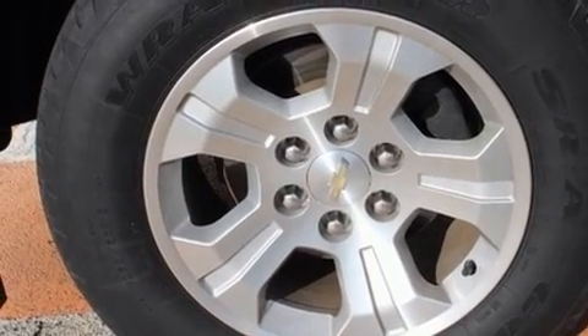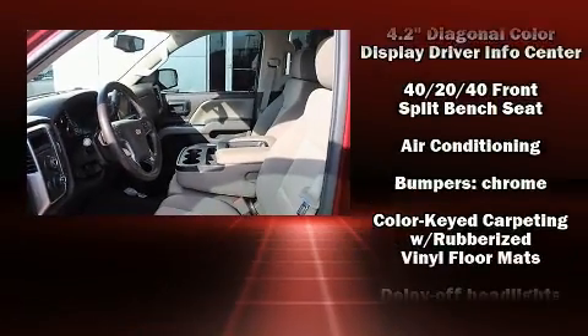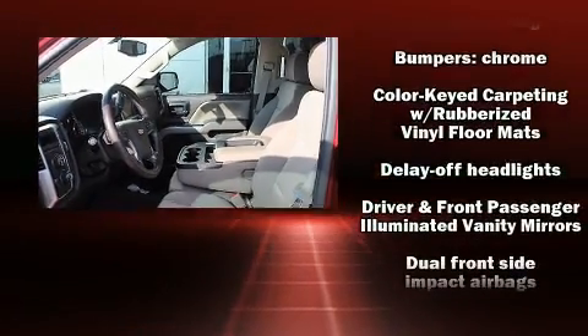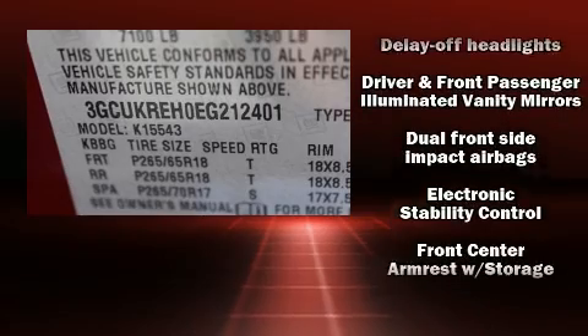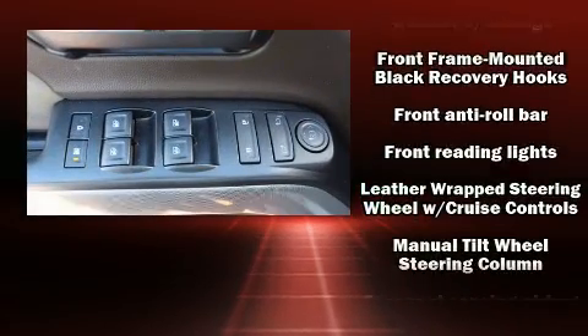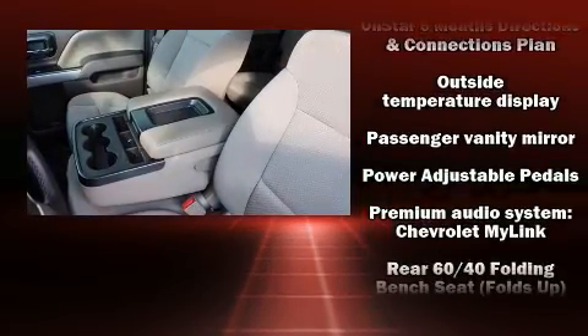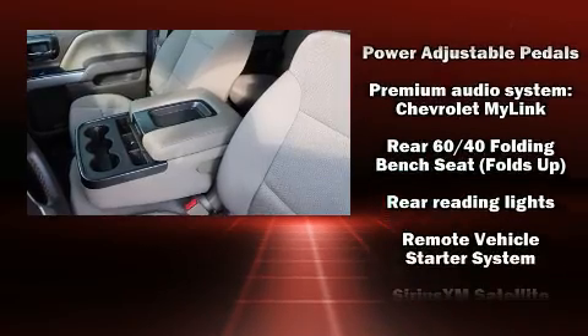Steering wheel mounted audio controls and six speakers enhance the audio experience throughout the interior. Safety equipment has been integrated throughout, including dual front impact airbags with occupant sensing, head curtain airbags, brake assist, and a panic alarm.